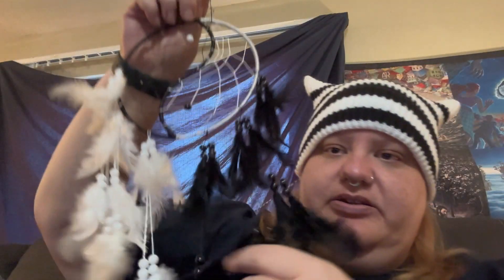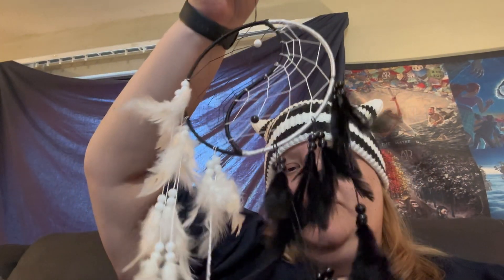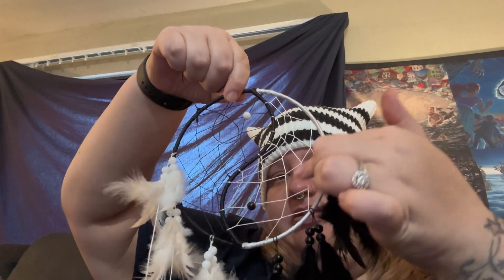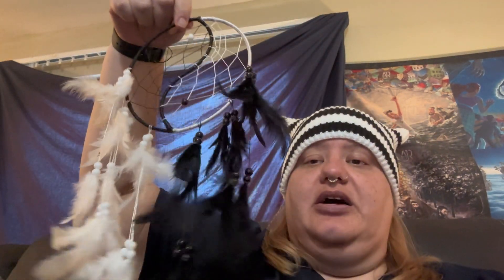The next item I got was this really cute yin yang dream catcher. It looked a lot nicer on the website — these strings here looked a lot thicker. Otherwise I really like it; I've already got it hung up. I'll show you my wall once it's fully completed.